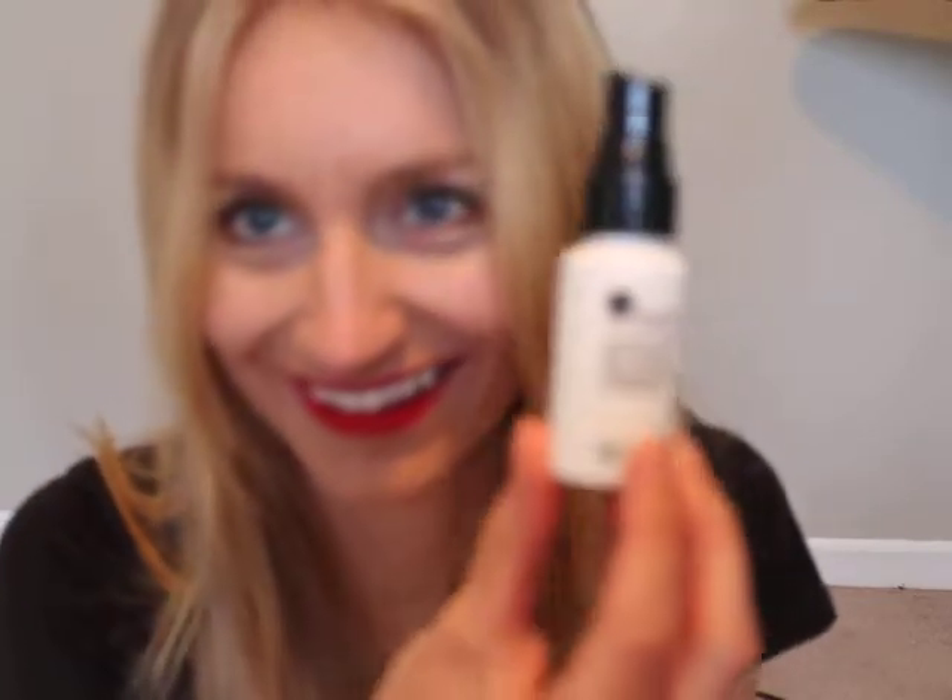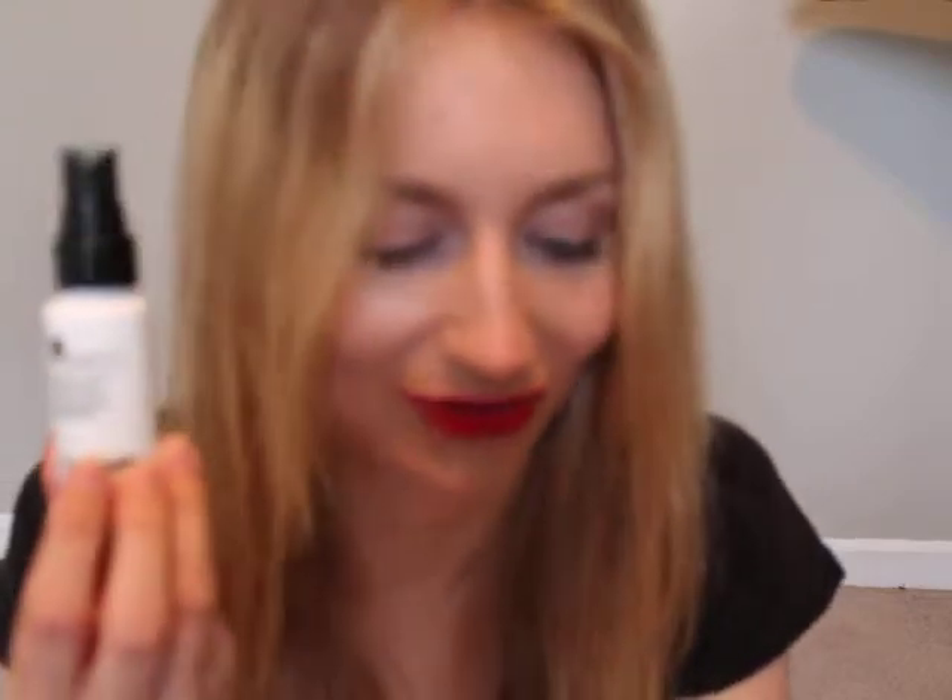The other thing is this stuff in kind of a sterile-looking bottle. It is Number 4 brand, and it's the Super Comb Prep and Protect. The full size retails for $32.